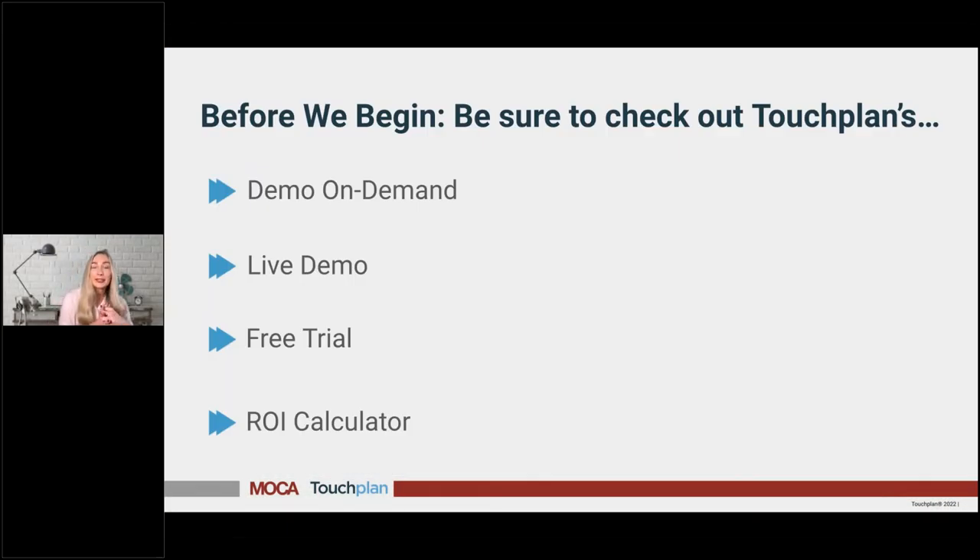While I give everybody a minute to hop on, I want to let you all know that you're going to hear TouchPlan referred to during this discussion. If you're interested in seeing the platform, we've got a demo on demand, a live demo on December 16th at 12 p.m. Eastern, a free trial, and an ROI calculator. I've dropped links to those in the chat on the right-hand side of your screen.